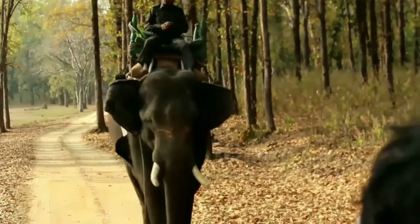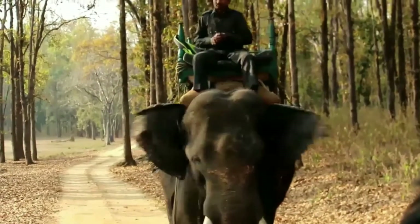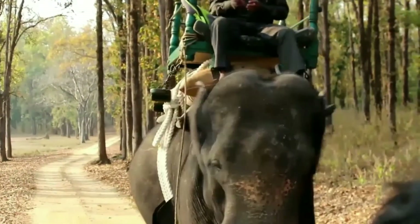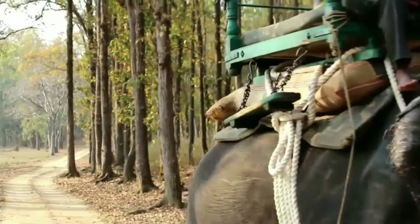There are several pet elephants in the national park. Forest guards use the animals to protect the jungle from poachers. We saw a forest guard riding an elephant in Kanha National Park.